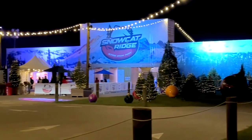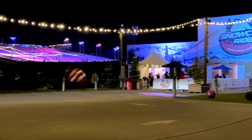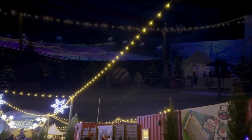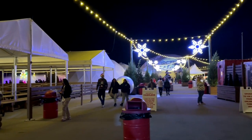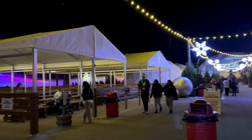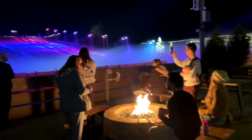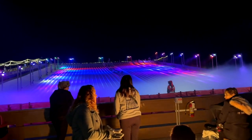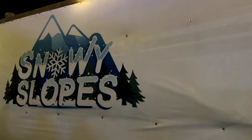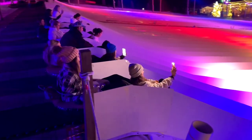Snowcat Ridge, Florida's winter paradise, is open and ready for your family to come have some holiday fun. There is so much going on out here. Now this video is going to be an overview — watch for other videos on this channel which are going to focus on individual things happening here in a little more detail. But let's start right here at the Snowy Slopes, one of the main attractions at Snowcat Ridge.